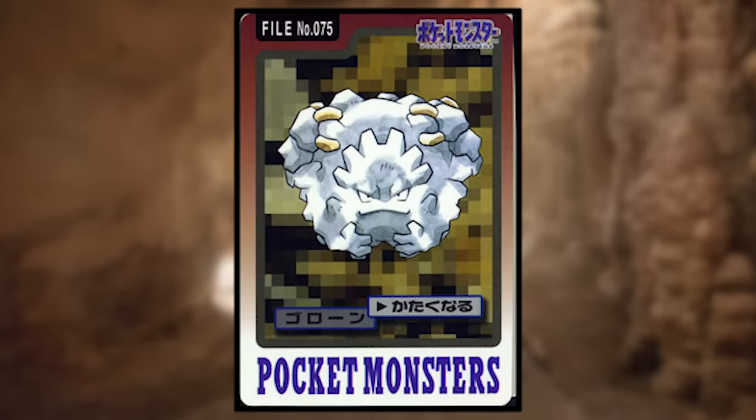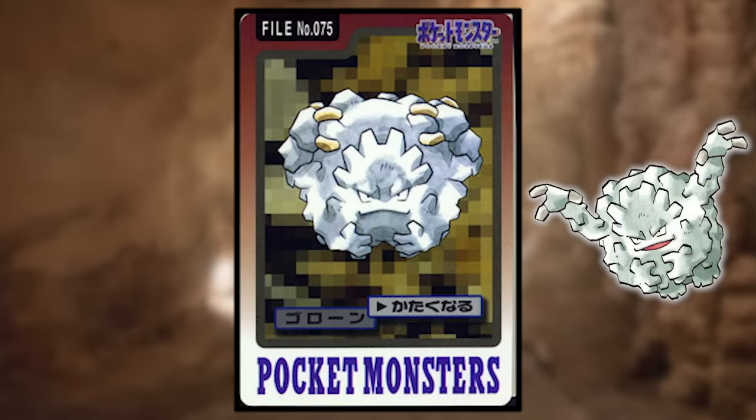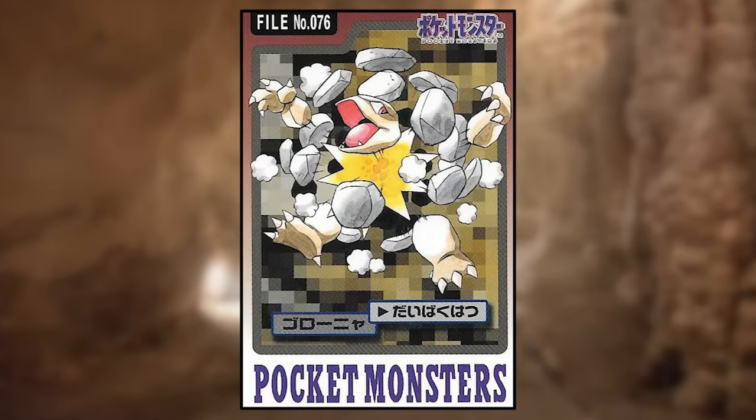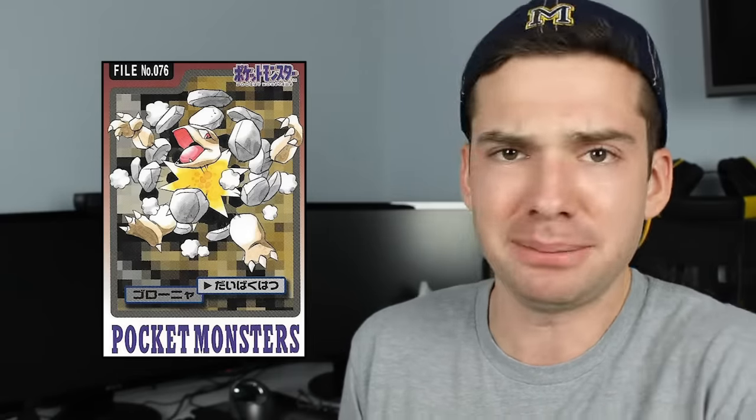Graveler is using Harden and does appear gray, but it's gray in early art anyway, so that's probably normal. Golem is using Explosion — and oh my god — apparently that means just obliterating its own body. Why the heck is this so violent? It is bursting into pieces with dismembered limbs and head and looks happy about it. This is some messed up art.